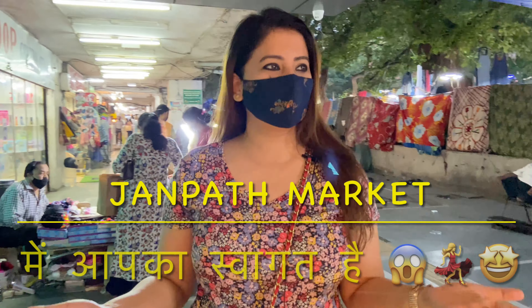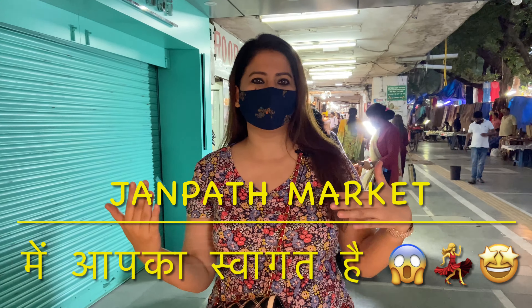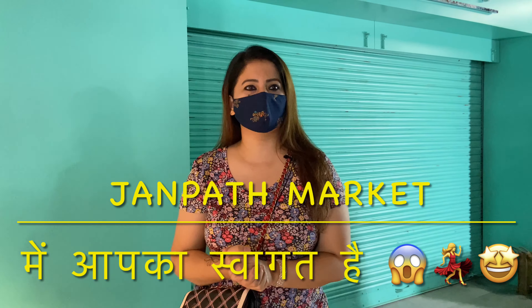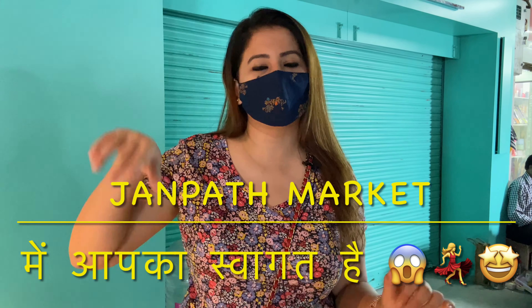I am here today. Delhi's best market is Janpath Market. Many people requested to see the collection here, so I thought, why don't we explore the market today? There is a good collection here, lots of export items. There are also good bags and everything, so we will explore the market.